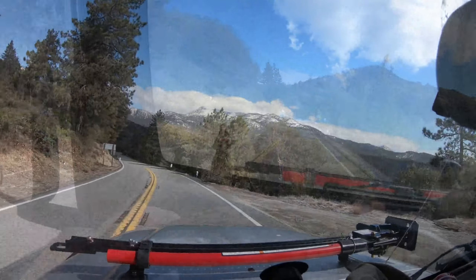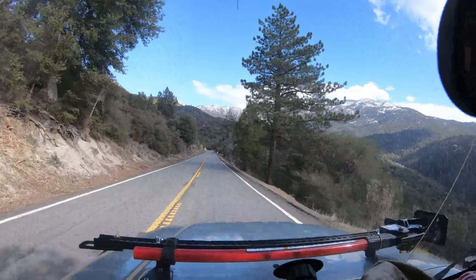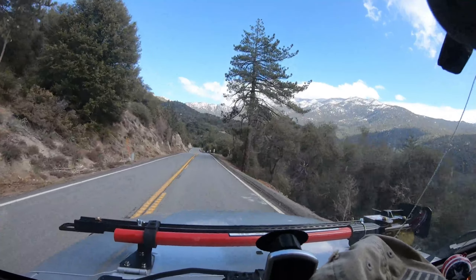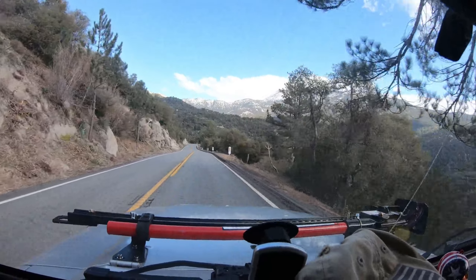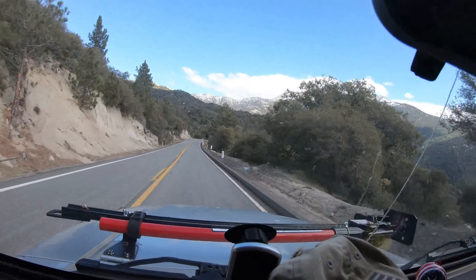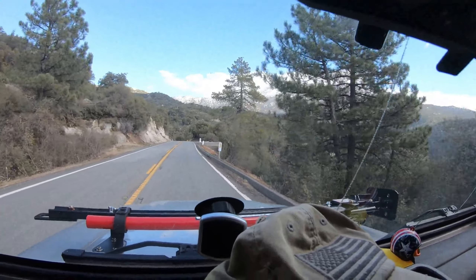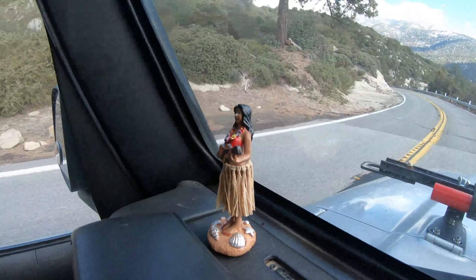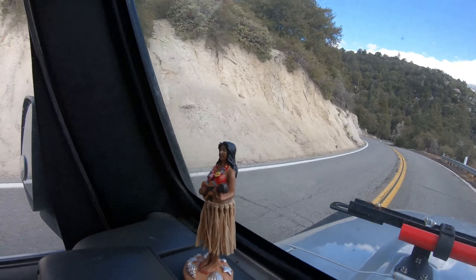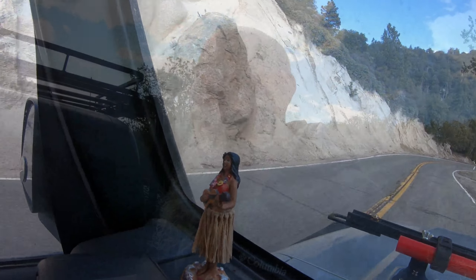It's Super Bowl Sunday, and you know what that means — nobody's on the roads, so that's where I'm going to be. I'm taking George Strait up some proper mountain roads. Pretty steep incline, just kind of testing him out. I've always loved the mountains. Check out the view up here. Beautiful.